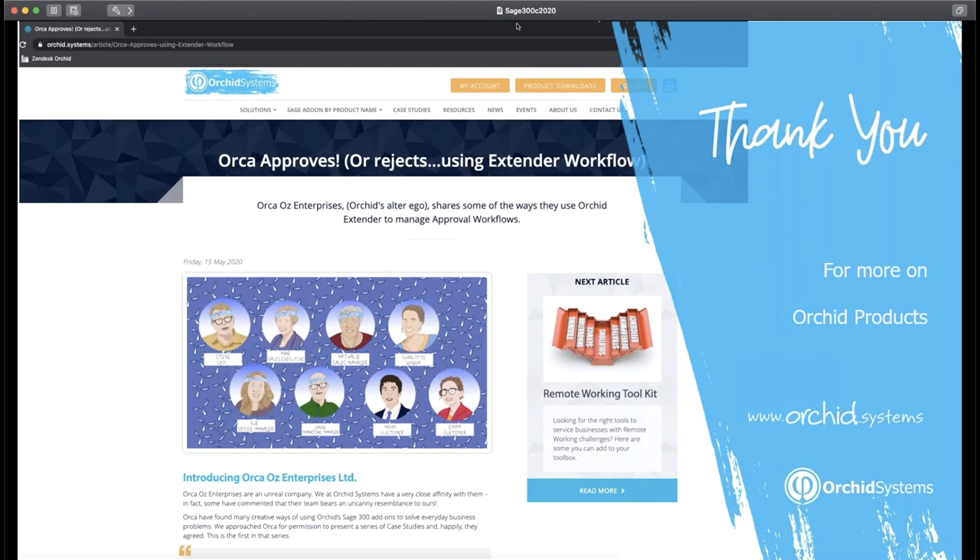This ability to act on email notifications without logging in to Sage 300 is particularly relevant at current times where many team members work from home, but similar situations will continue to occur when senior team members travel locally and overseas to visit clients and suppliers. We hope you're all as excited as we are about following the Chronicle of Orca. You can look at the first episode in the blog in the news area of the website, published this week, and more to follow in the next few weeks. You can also find more information on Extender, Workflow, and other ORCID products on the website.